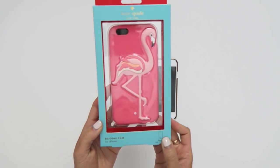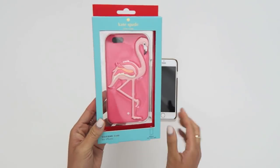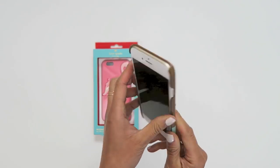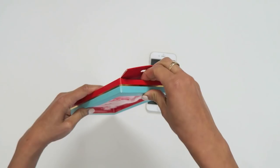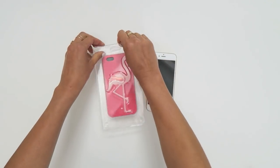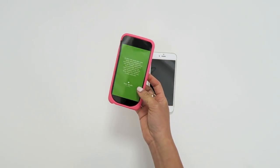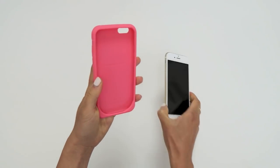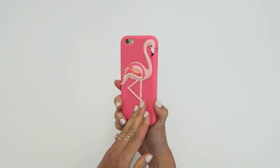The next thing is this Kate Spade Flamingo Silicone Case that was gifted to me by my friend Anna in Orlando. It was perfect timing because my Target $5 case was chipped and completely falling apart, so I decided to open up this box and put it on right away. I just love the way it feels — it's made of silicone so it feels really rubbery and jelly, and it makes me want to bite it. I've been getting tons of compliments on it.